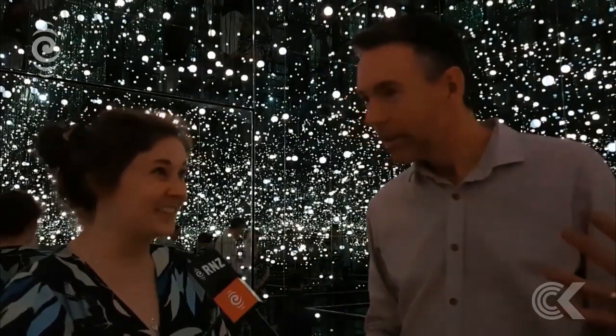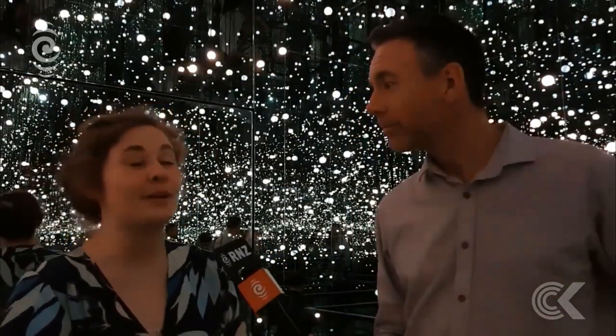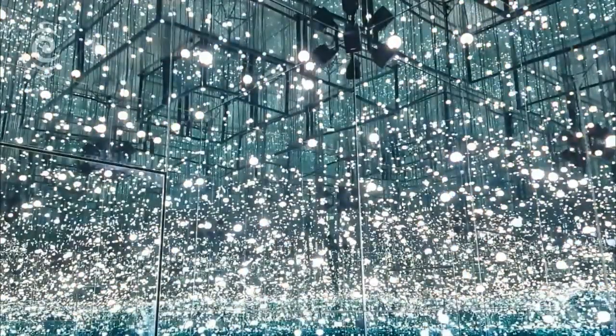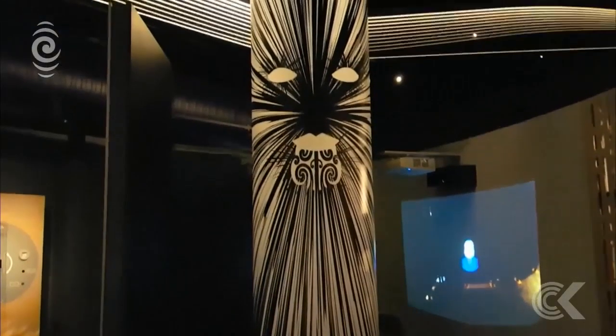We're standing in a room surrounded by glass mirrors and hundreds of little lights, and they put on a fantastic display when we switch it on. It's just the first room of many in a total overhaul of Otago Museum's 20-year-old science centre.